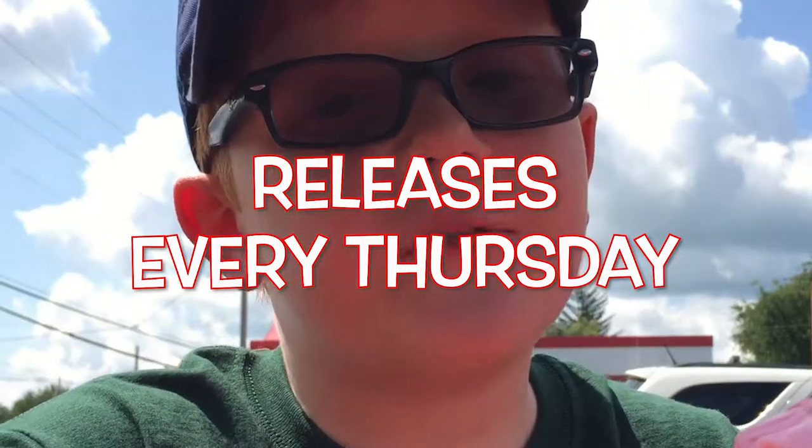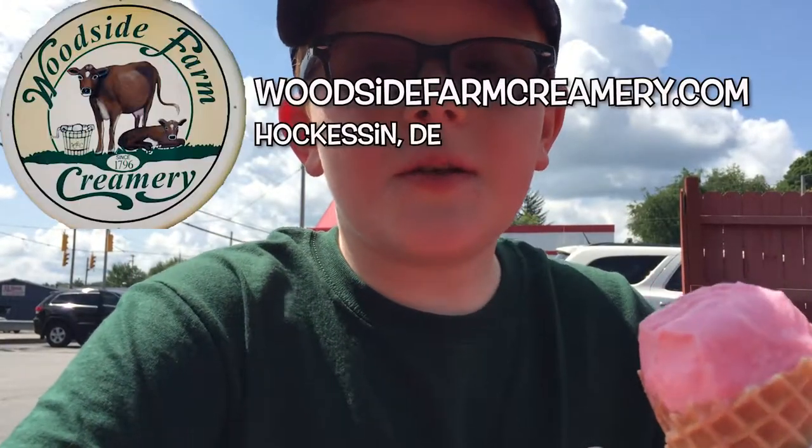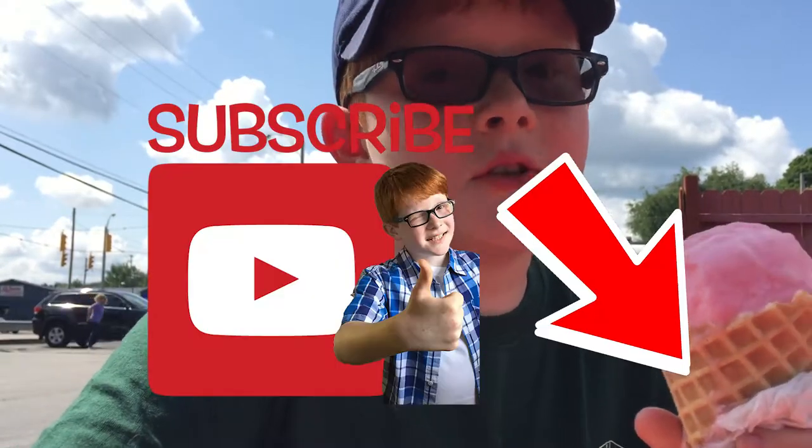I don't know about you, but I can never resist a great, fresh ice cream. This week I'm traveling to Delaware, America's first state, to check out two farm-to-cone creameries: Woodside Creamery in Hawkinson, Delaware, and Hopkins Farm Creamery in Lewis. Make sure you subscribe to my YouTube channel to check it out.